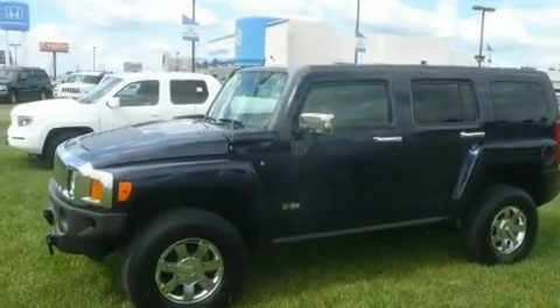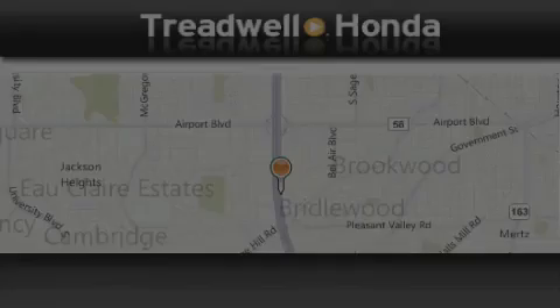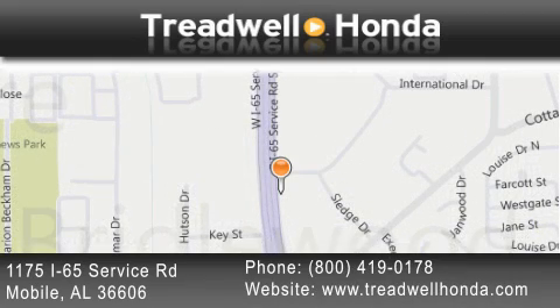Contact us today and schedule your opportunity to see this automobile in person. Treadwell Honda is located at 1175 Interstate 65 Service Road in Mobile. Our goal is to exceed all of your expectations to ensure that you'll return for future visits.